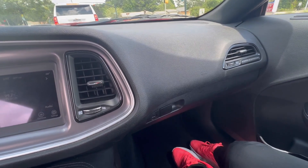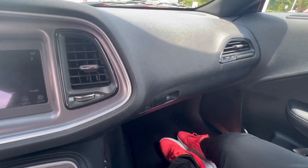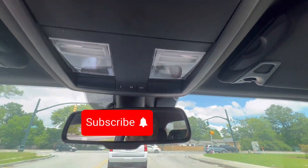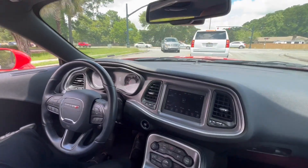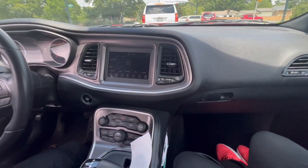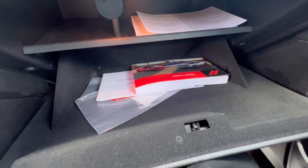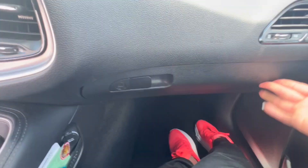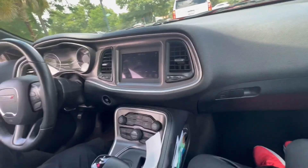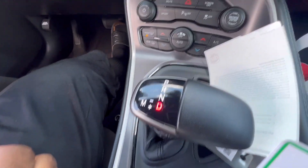Always make sure you take your key fob with you in and out of the vehicle. You have standard dome lights up there and reading lights as well. Inside the glove box there's just a little bit of space — basics, you know. And then you have two cup holders right here, same gear shift setup as the Charger.